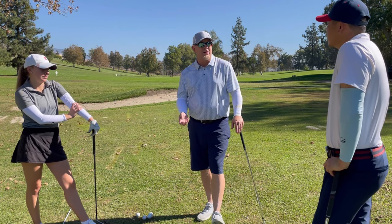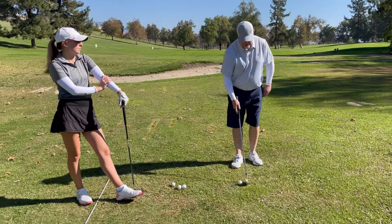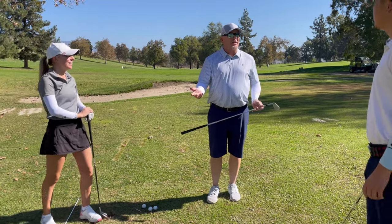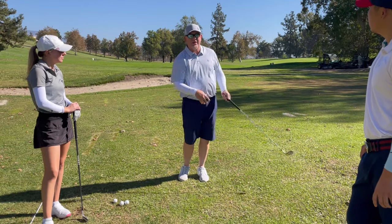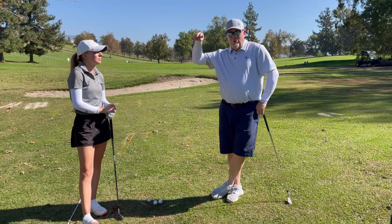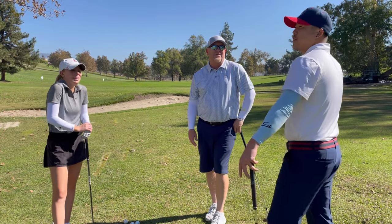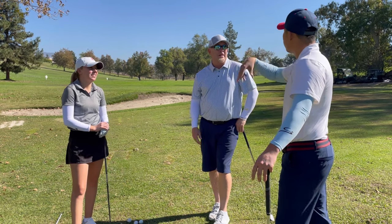Brady demonstrates: standing in place, body facing the ball, just swinging the club back and through with hands and arms. He emphasizes that using your hands and arms is perfectly fine in golf, just like in any other sport. In throwing, you wouldn't just rotate your torso — there has to be a whip or snap. The same principle applies in the golf swing.